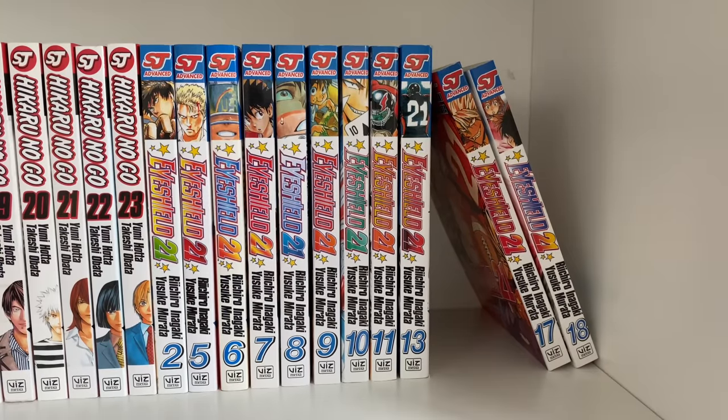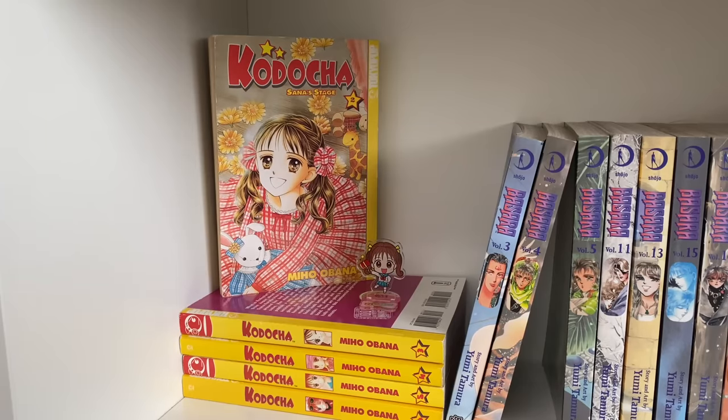The last series on this shelf is Eyeshield 21 — a 37-volume sports series about football. This was in my manga recommendations video, which tells you how much I enjoy it. Some volumes are harder to find than Hikaru no Go, but it's such a great series. I love the comedy — it's really a sports-comedy series. It's also a zero-to-hero story. I have volumes 2, 5 through 11, 13, 17, and 18 and look forward to continuing.